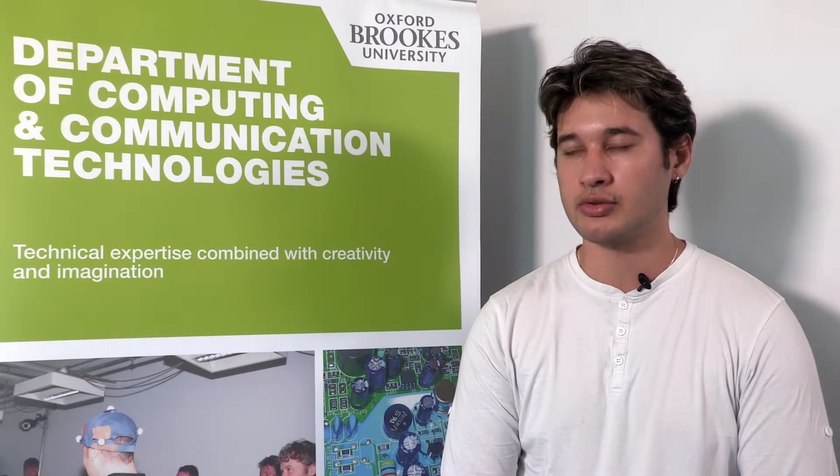The success rate in terms of students finding useful careers in the area of computer science is very good. Essentially, if you are good at programming and you understand networks and computer systems, this is a skill shortage area and you won't find too much difficulty finding a relevant job.